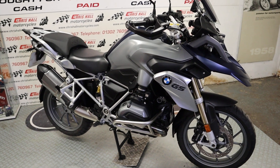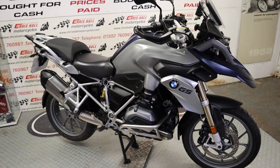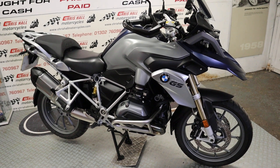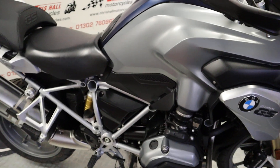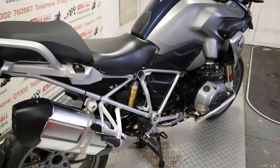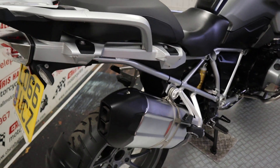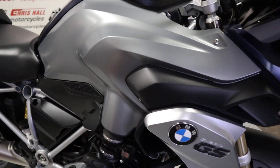Hello there and welcome to Chris Hall Motorcycles in Doncaster, and welcome to the channel. Before we get stuck into this really nice iconic bike, don't forget to hit that subscribe button, the like button, and the bell for notifications. We've got this fairly legendary iconic machine — partly made famous by a couple of actors who decided to ride around the world on one. They are a very good machine and very popular.